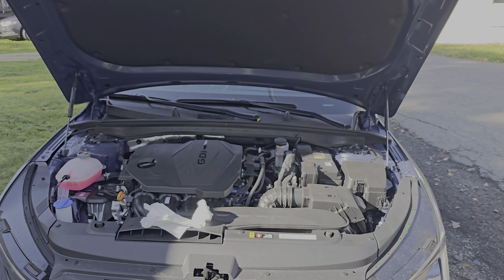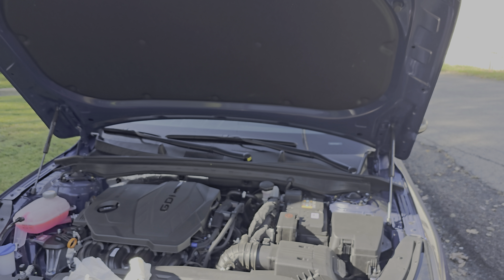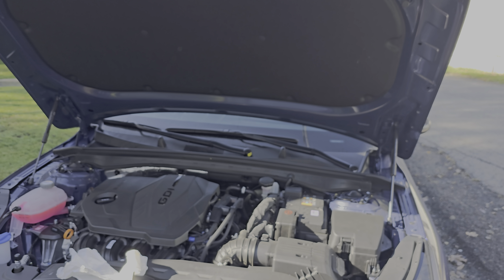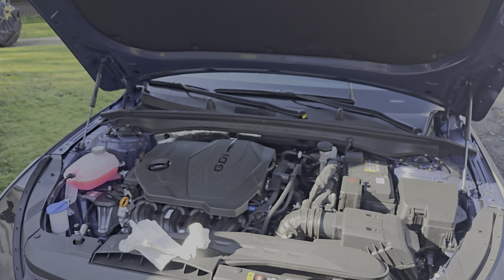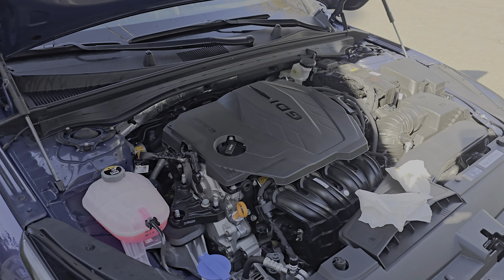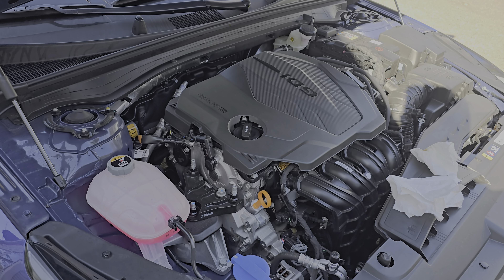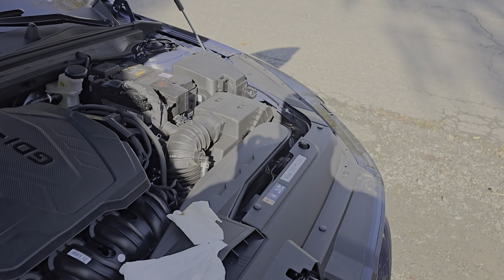Hey everybody, this is Jay back with another video, and this is gonna be about my 2025 Kia K5 GT-Line. I know there's been some talk and some rumors about supposedly these cars using an excessive amount of oil.